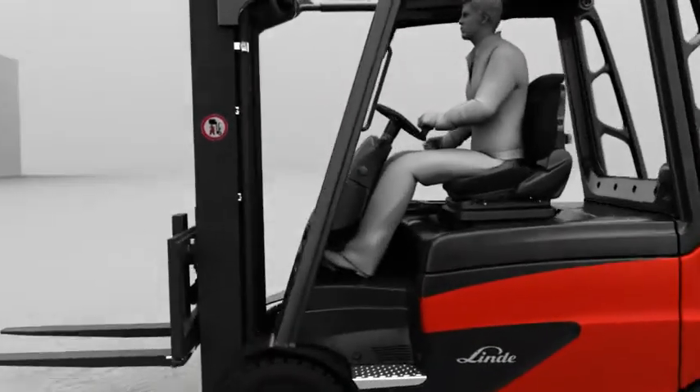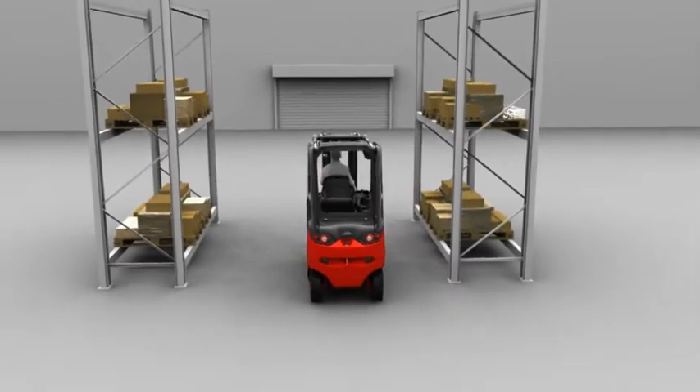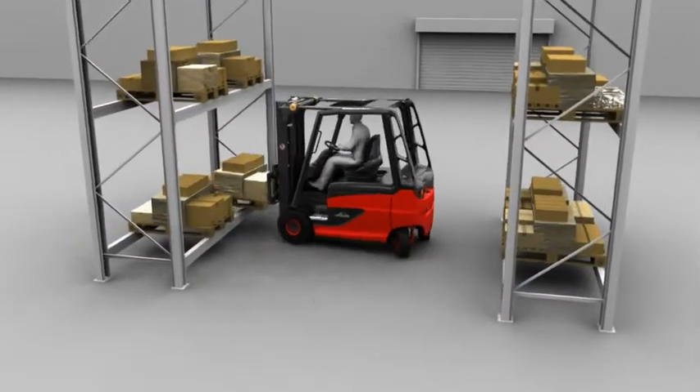The new Linde electric truck generation offers the perfect model for every customer. Every customer requirement is different. If the existing pool batteries need to be used, the high models are used.